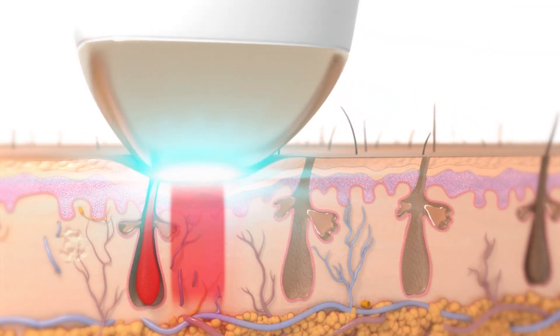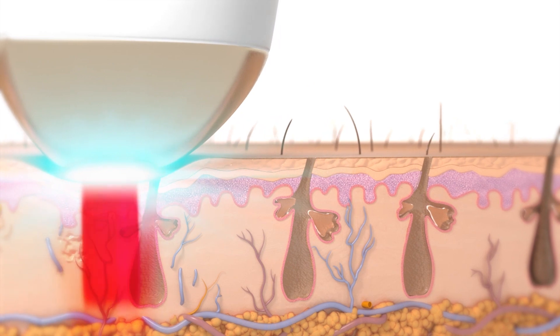Hair removal only works with light-based devices by that light being absorbed into the hair follicle and essentially destroying that hair follicle with enough energy. You have to have a correct wavelength that is not being absorbed by the surrounding tissues but absorbed into that hair follicle. This is why you have to have pigment. Unfortunately, there is no way to remove really blonde hair, gray hair, or anything like that — it has to have pigment in it.